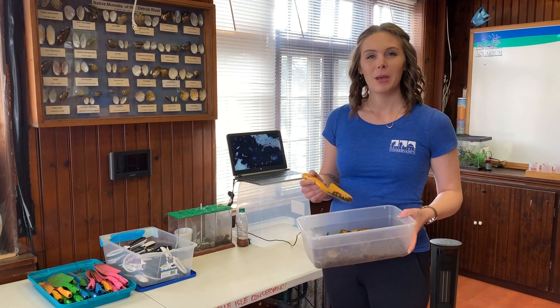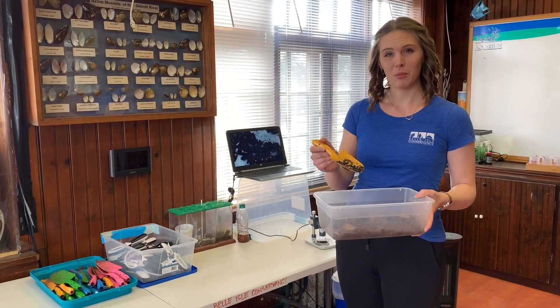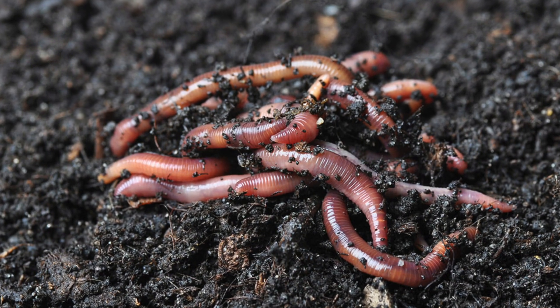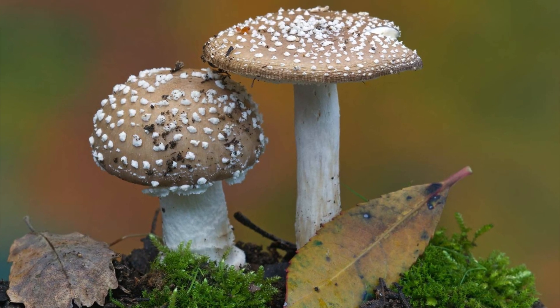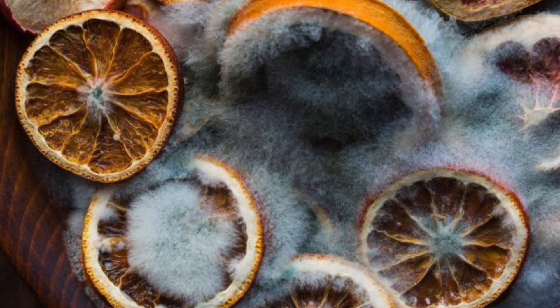It gets broken down by decomposers, which include worms, fungus, and mold. Worms are the main decomposers we see in our compost here at the aquarium. But mold and other fungi, like mushrooms, are even smaller living things that really finish the decomposition job. You've probably even seen mold in action on old produce.